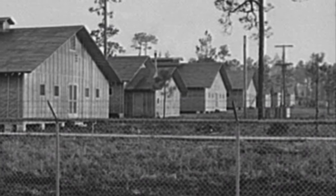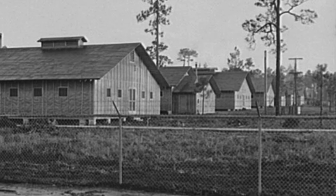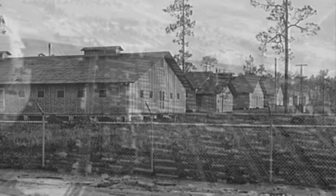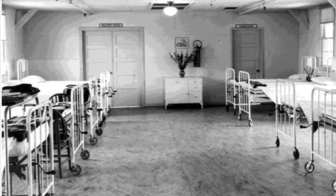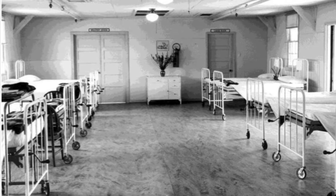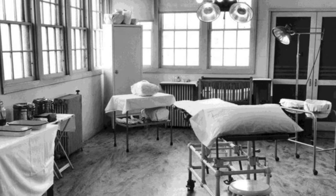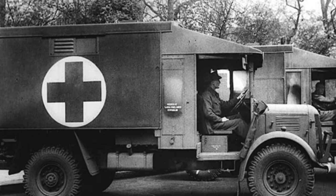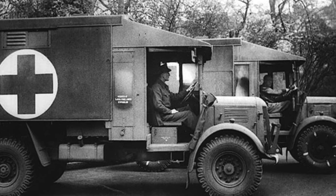Camp Landing had a very large station hospital. Eventually it grew to a 2,700-bed hospital. The buildings were separated but joined by a covered walkway. The station hospital was a full-service, fully accredited hospital. Interestingly, the Station Hospital delivered babies for many of the families here with their soldiers. The Red Cross Ambulance Corps from Gainesville, nicknamed the Stork Club, were bringing so many women over to Camp Landing to deliver their babies.